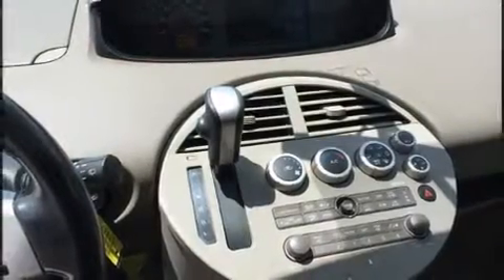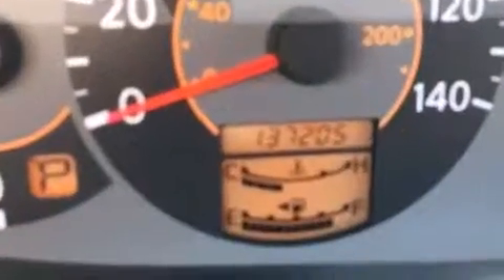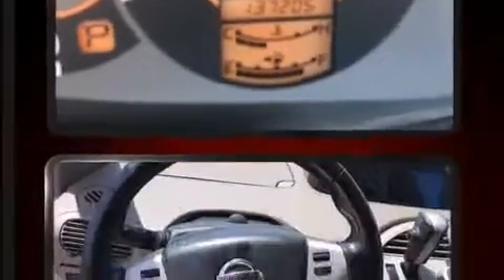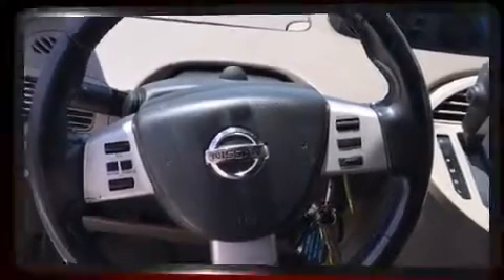Backseat passengers will appreciate the rear audio controls, allowing them to make easy adjustments to the stereo system. Premium sound drives eight speakers, providing you and your passengers a sensational audio experience.